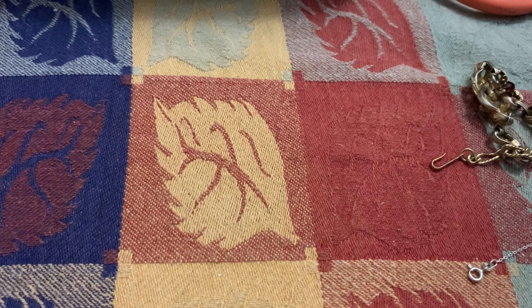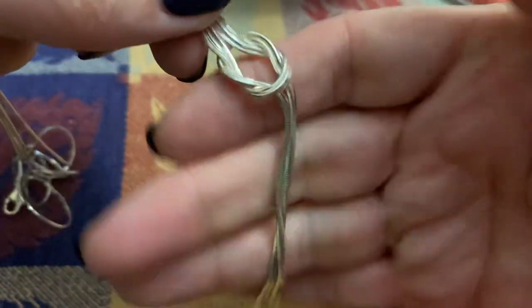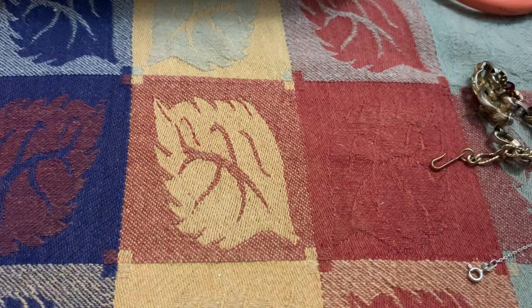I was untangling some things and found this that matches the bracelet — the sterling liquidy silver necklace. Glad I found that.